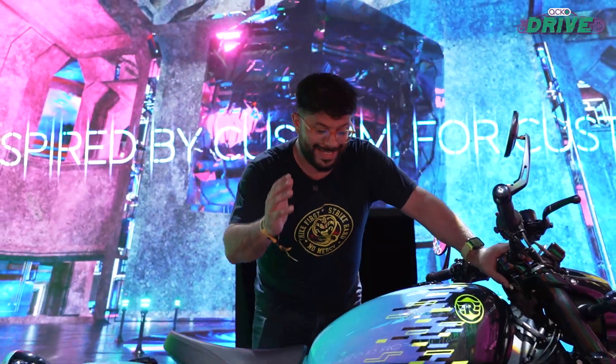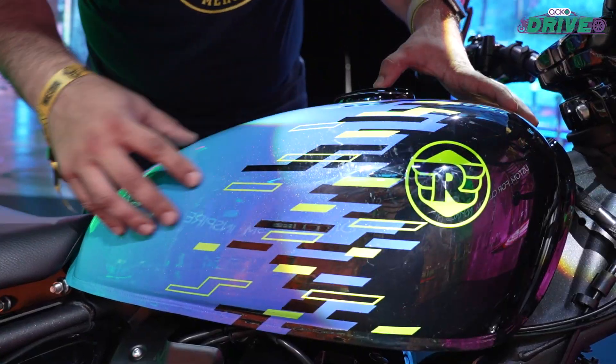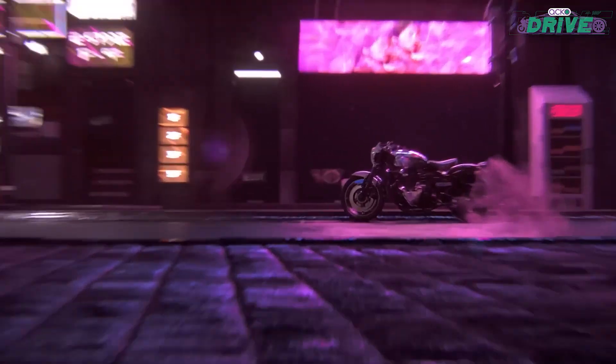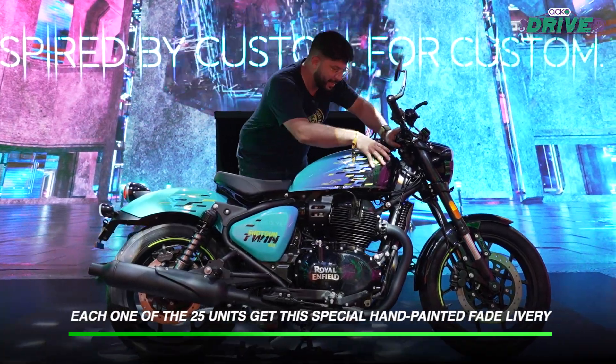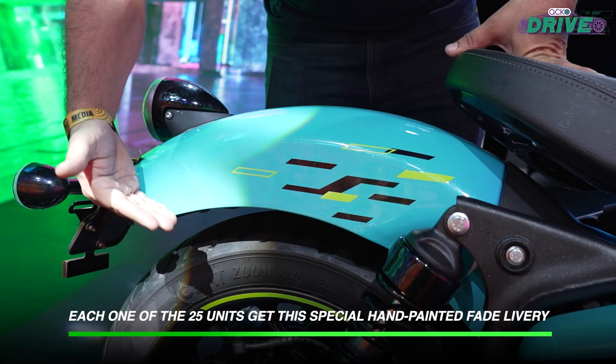What makes it special? For starters, this tank that you see — this color scheme is inspired from the cyberpunk themes that we also saw on the SG650 concept back at EICMA 2021. But this color scheme has been hand painted. Yes, the tank, the side panels, and even the bob cut rear fender.